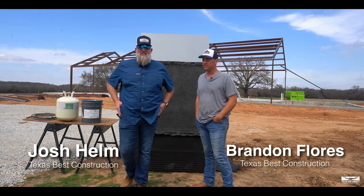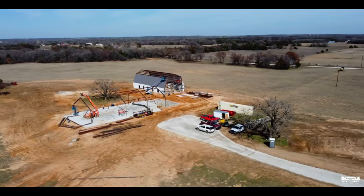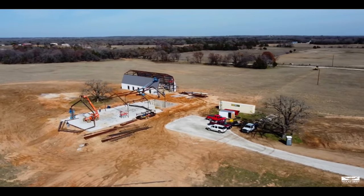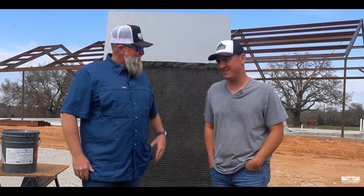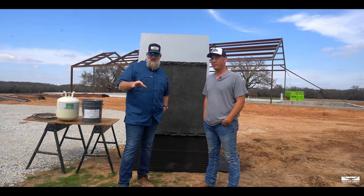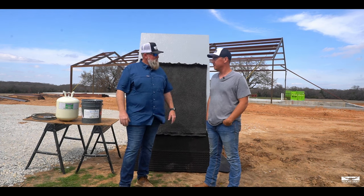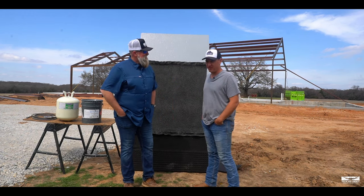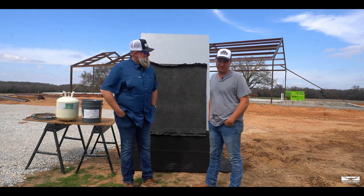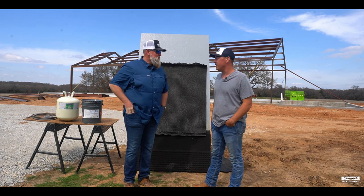What's up everybody, welcome back to the channel. Josh Helm here and today we're back at the Black Gold barndominium. We've got one of our superintendents here — this is Brandon Flores. Welcome him to the channel. We want to talk a little bit about all the stuff that's been going on here and whether or not maybe you want to build a basement ever again. Well, it's been a process for sure, it's been a good learning opportunity. I would do it again — especially now, once you gain the experience and knowledge.